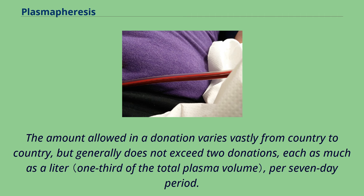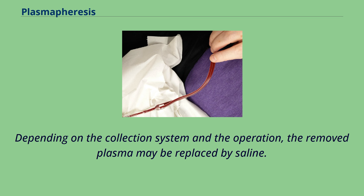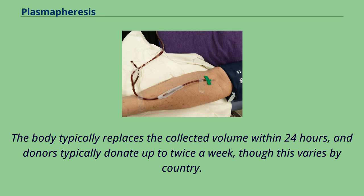The amount allowed in a donation varies vastly from country to country, but generally does not exceed two donations, each as much as a liter, per seven-day period. If a significant amount of red blood cells cannot be returned, the donor may not donate for 56 days, just as if they had donated a unit of blood. Depending on the collection system and the operation, the removed plasma may be replaced by saline. The body typically replaces the collected volume within 24 hours, and donors typically donate up to twice a week, though this varies by country.